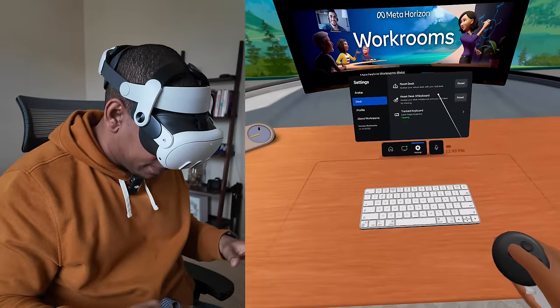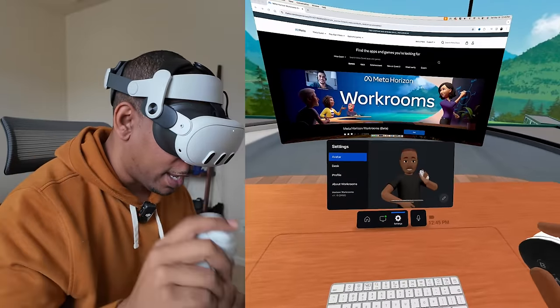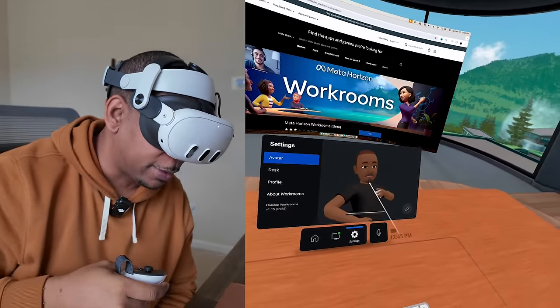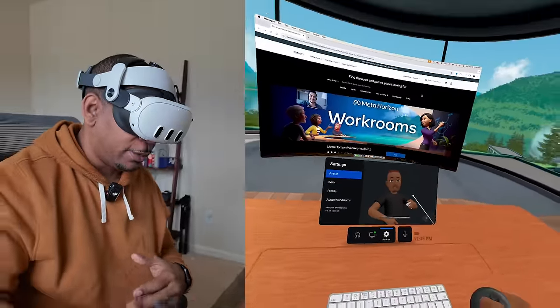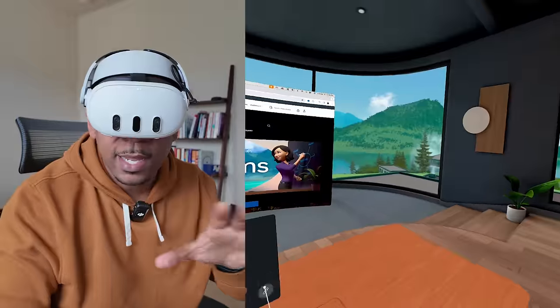That's really all it takes — it kind of picks up everything else from there. There's my avatar. I usually have on a black t-shirt, but you can see as I speak it's actually moving my mouth. That's really important for the presence feeling when you're working with other people — being able to see your mouth move kind of helps, even though you're still talking to cartoon people.